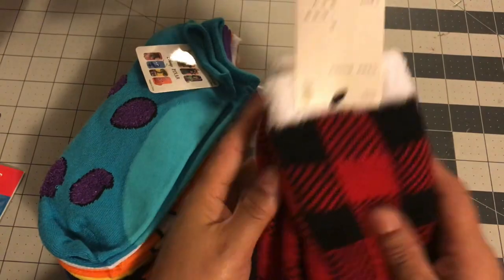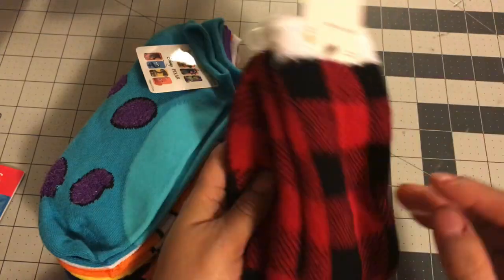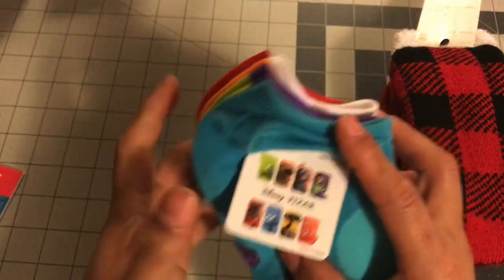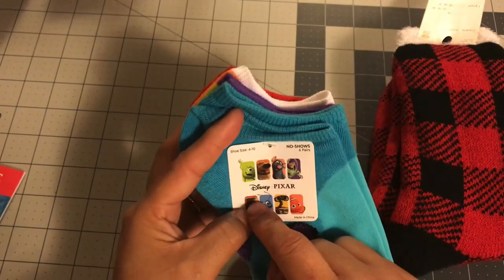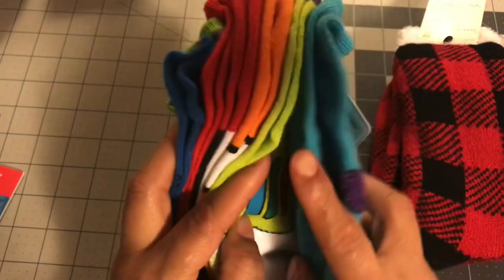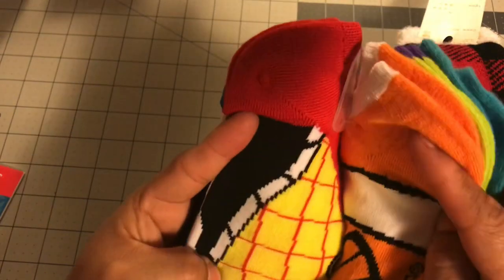The first thing I got is some Buffalo plaid little socks — the kind you can wear around the house. I actually have Buffalo plaid pajamas, so these are going to be great on Christmas Eve or just down here in the basement. And then I have all of these socks — they're the Disney no-show version. They have Monster Inc., Buzz Lightyear, Nemo, and Woody.